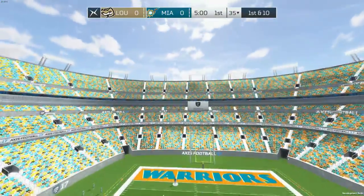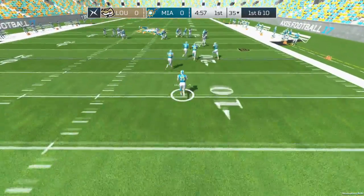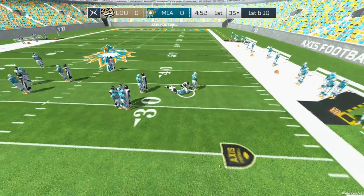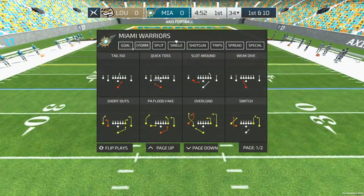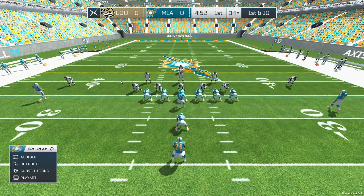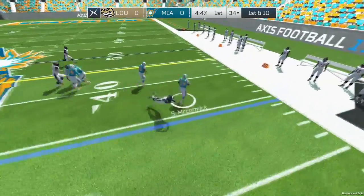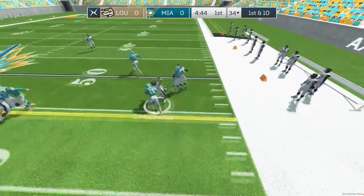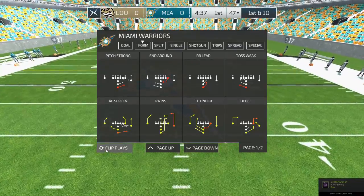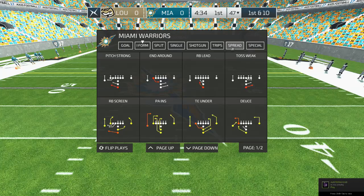Long kicks it to start the game. Fielded at the two, and he's brought down after a return of 33. First down. Set. Go — passes one to the back, finally taken down at the 47. That'll give them a fresh set of downs. Quick first downs like that keep the defense guessing.